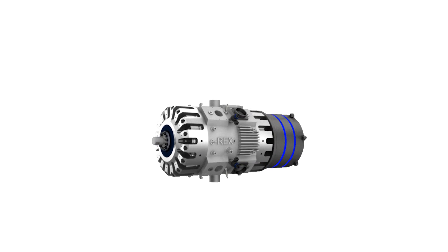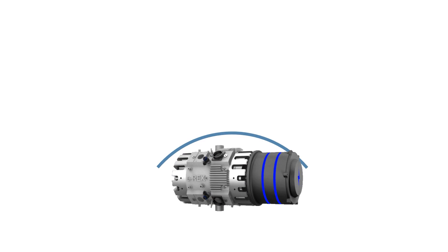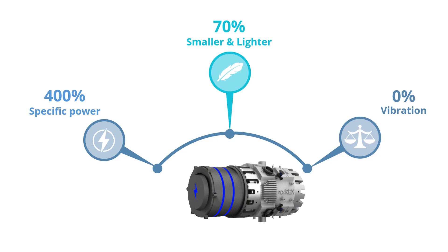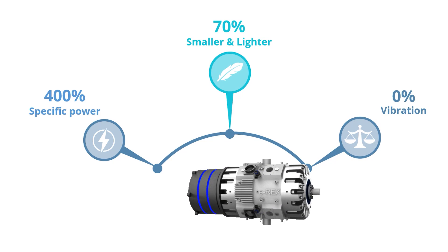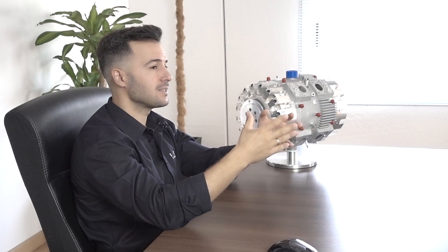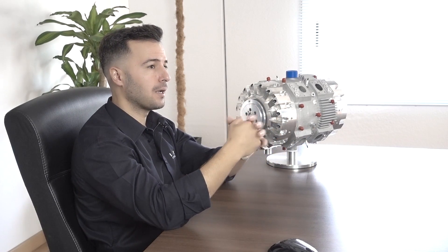And this is where the magic kicks in: when you add to all these advantages InEngine's 70% reduction in weight and size, a 400% increase in power, and the absolutely smooth running experience of the E-Rex, you get the perfect powertrain of the future. It allows you to safely drive electric with smaller batteries, resting assured that as long as you have gas in the tank, you always have a backup plan. Say goodbye to range anxiety, thanks to InEngine's E-Rex.